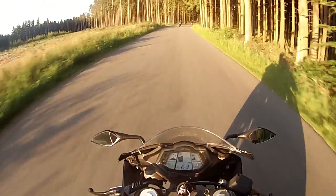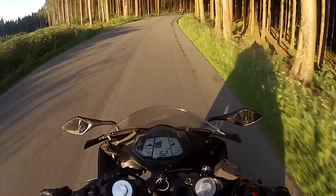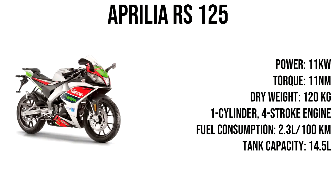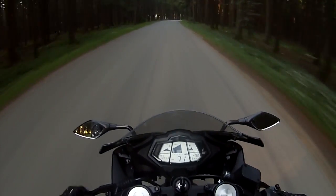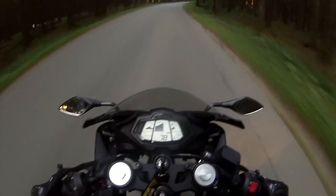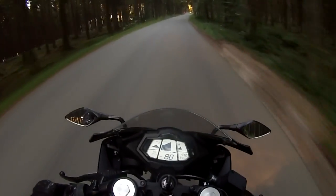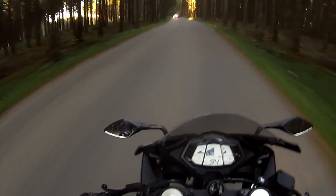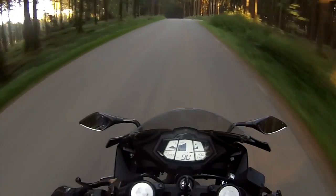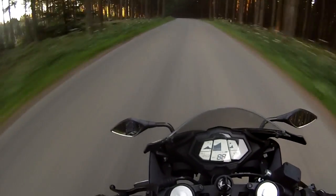Next up on the list are the Aprilia Tuono 125 and the Aprilia RS125. One of my friends has a Tuono 125 which I've ridden before — it's awesome. It had a quickshifter, which is so much fun, and the bike is really comfortable as well. From my experience it is really fun to ride. It looks great, slightly cheaper than the Yamahas. Yamahas are pretty expensive bikes. One of the better-looking 125s, in my opinion.